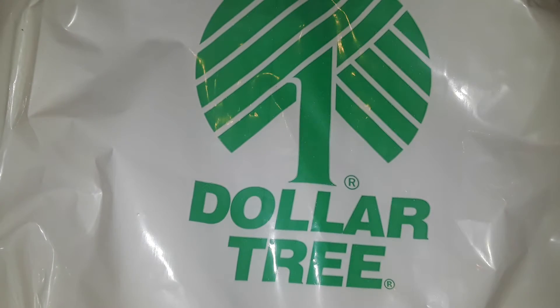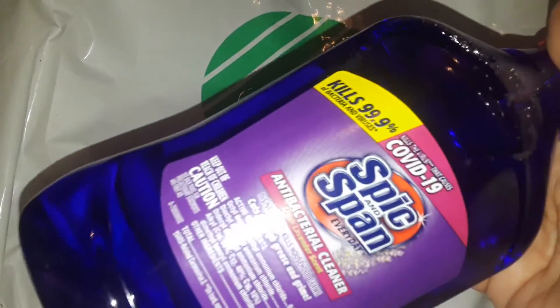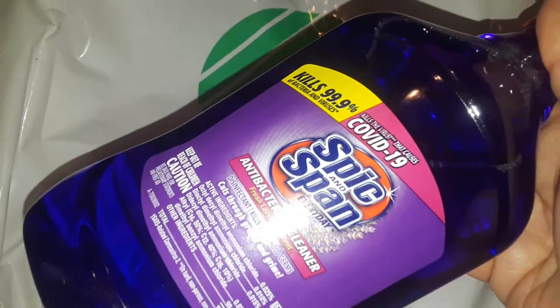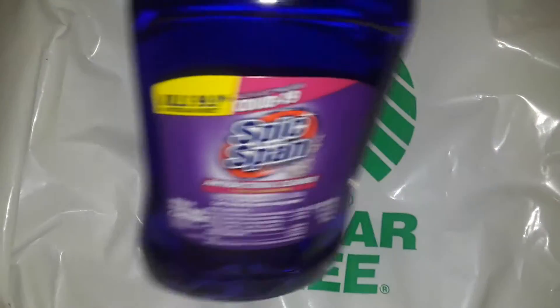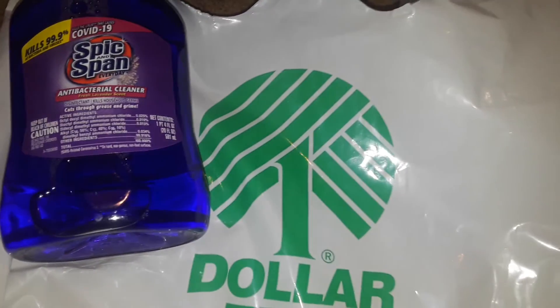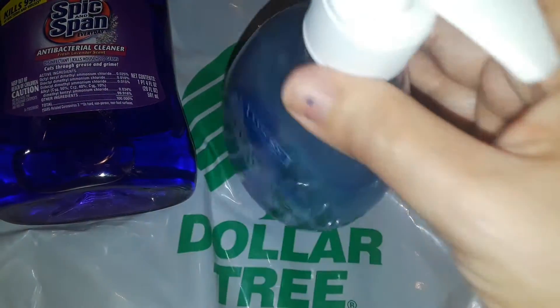I didn't find it, but I did find a few things. I picked up another one of these — the Spic and Span lavender disinfectant. It has a light fresh smell, it's not super strong lavender like Fabuloso. I don't like the Fabuloso ones, they smell horrible. This one's very light and fresh. I like to use this one so I grabbed another one — the purple Spic and Span lavender.